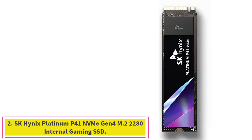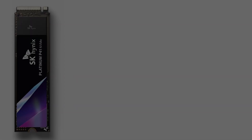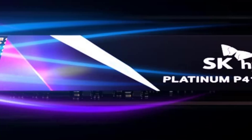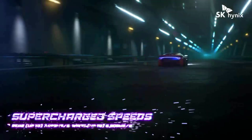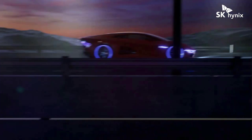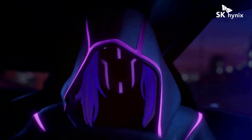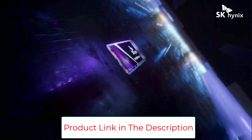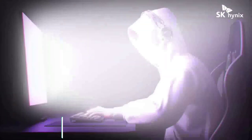Number 2: SK Hynix Platinum P41 NVMe Gen 4 M.2 2280 Internal Gaming SSD. The SK Hynix Platinum P41 posted record high scores in some of our general storage and gaming tests. It's a super-value M.2 SSD — just add your own heatsink to ensure peak performance. Exceeded its sequential speed ratings, with excellent scores in PCMark 10 and 3DMark benchmarks. Competitively priced, includes drive cloning/migration software, and supports 256-bit AES hardware-based encryption.